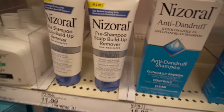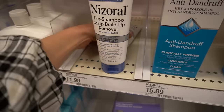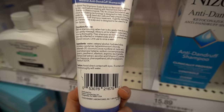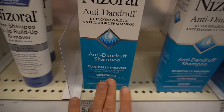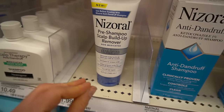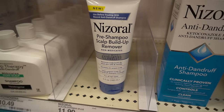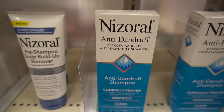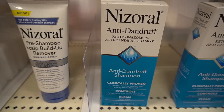They also have a non-medicated pre-shampoo scalp buildup remover, used before treating with Nizoral Anti-Dandruff Shampoo. The idea is to exfoliate the scalp of dead cells and oily buildup to allow better penetration of the active ingredient. But instead of that, Shea Moisture has a pre-shampoo dandruff treatment with salicylic acid — I think that would be a better option. It takes advantage of short contact therapy and can exfoliate oily buildup, and then you shampoo it out with a true anti-dandruff shampoo. Just make sure you let the lather sit on the scalp for a couple of minutes.